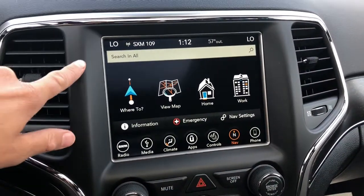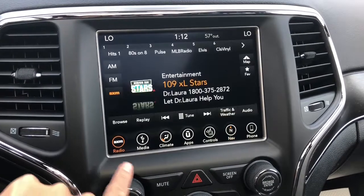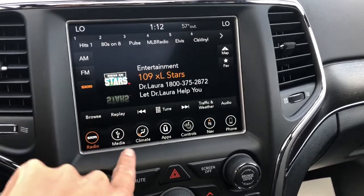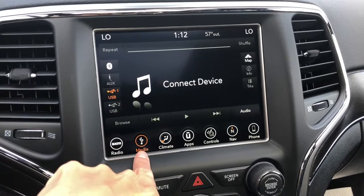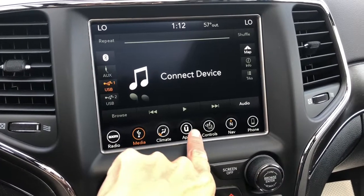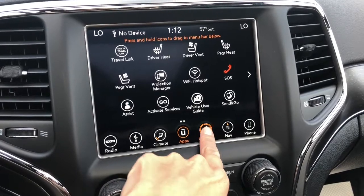Coming into the center, you have a beautiful 8.4 inch LCD screen with tons of options. You have your satellite radio — we're listening to a little Dr. Laura, getting some self-help right now. You have your USB to connect your phones, your Uconnect for your phones over there, and your apps to help you personalize a lot of things in your vehicle.